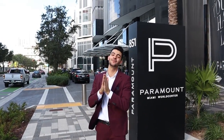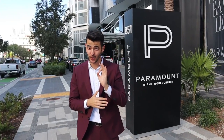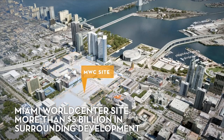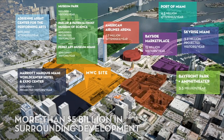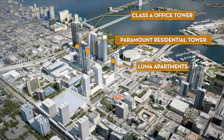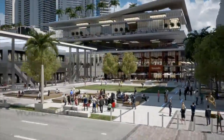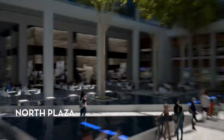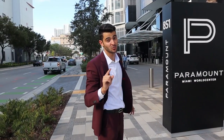Here we are at Paramount Miami World Center. This video is very special, and I'm going to tell you why. Because this right behind me, Miami World Center — the project as a whole — is a city within a city. 27 acres of retail, shopping, and dining. If you know Brickell City Center, it's Brickell City Center on steroids. And it's actually the second largest development behind the Hudson Yards in New York — right here in the heart of Miami. We're going to see millions of dollars worth of real estate.